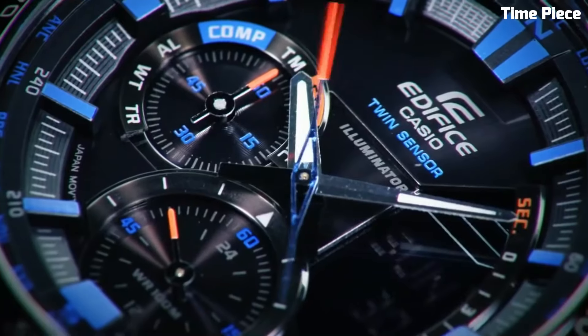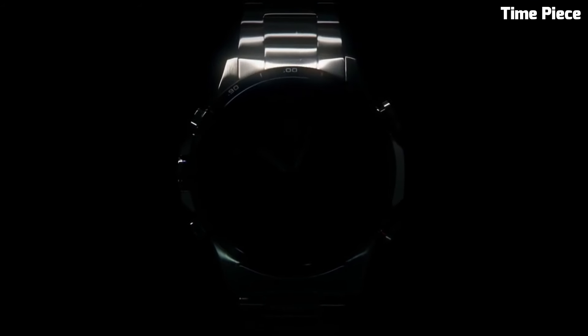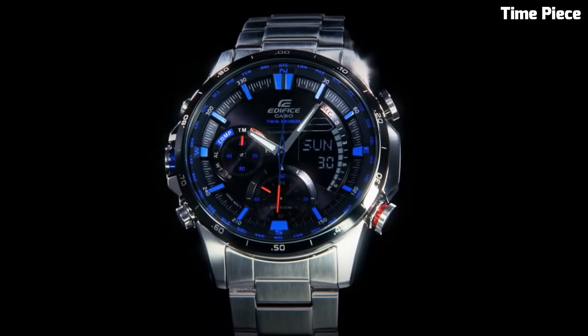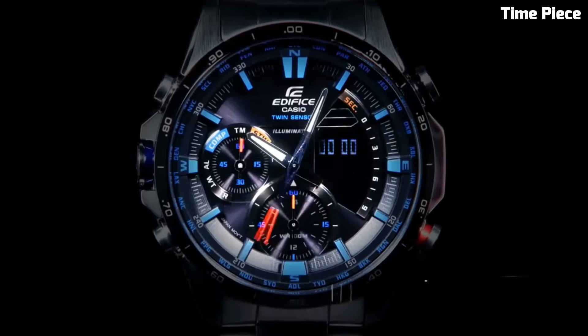The luminous hands and markers enhance readability even in low-light conditions. With 100-meter water resistance, a stainless steel bracelet, and a sapphire crystal, it's built for durability and longevity. The Casio Edifice ERA500DB is the epitome of style and functionality, making it a reliable and fashionable choice for those seeking a versatile timepiece.